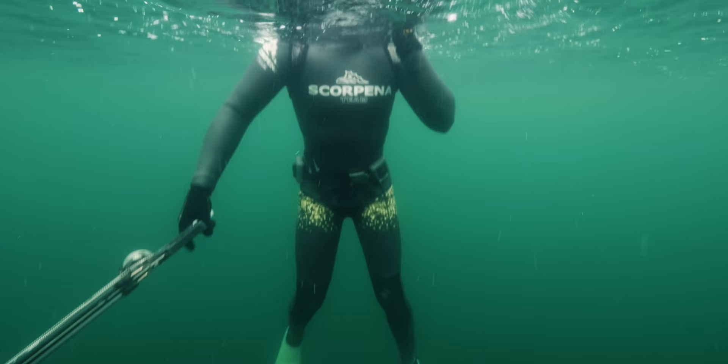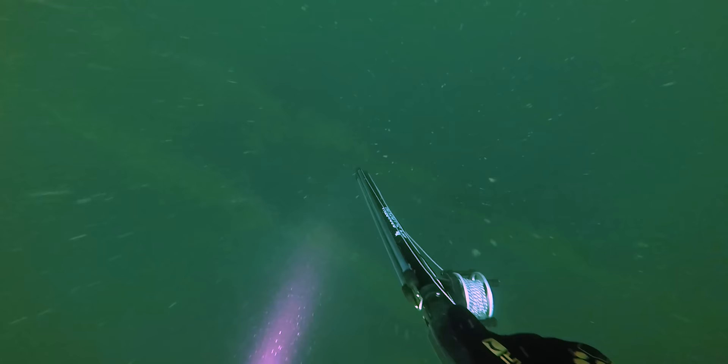Thomas knows that the fish will soon go deep inside the wreck, so he dives with torch at the ready, but something catches his eye.